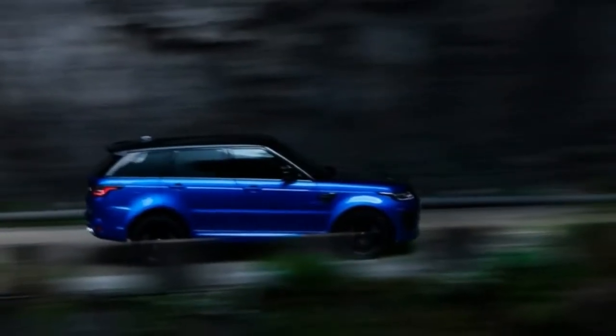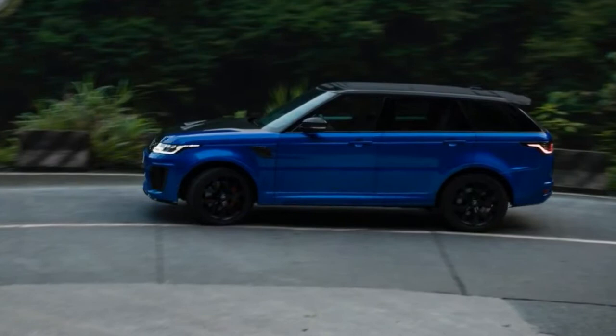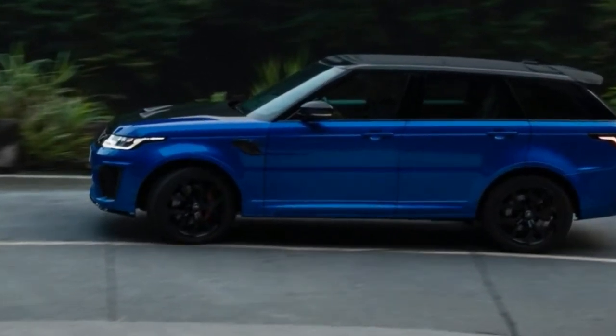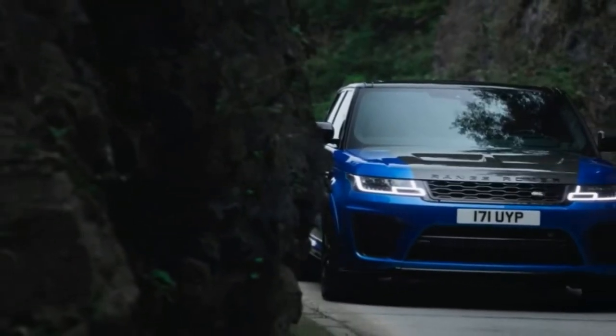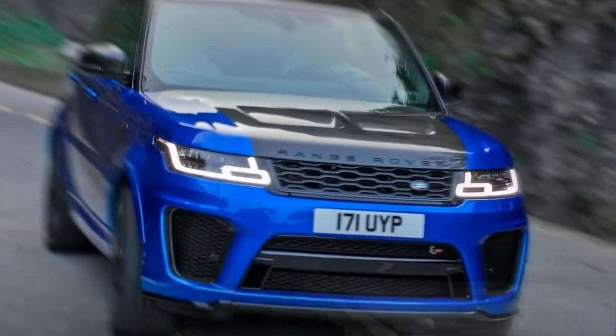The first thing you'll notice about the Range Rover SV Coupe is obviously the two-door body style, which graces the traditionally boxy Land Rover exterior styling with a pair of extended doors that reach back towards the tail. The door crease breaks up an otherwise solid profile that tapers down as it approaches the rear, with straight lines and big blocky shapes throughout.